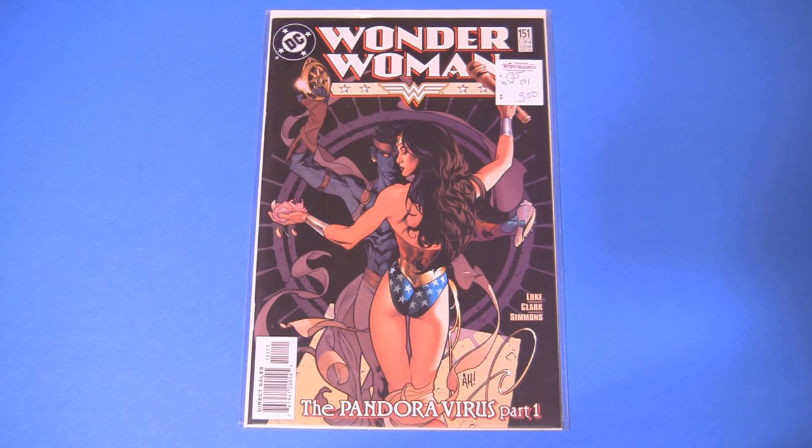It's Wonder Woman 151. I have technically found higher dollar, more in-demand books, but this is the one I haven't shown.